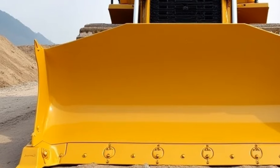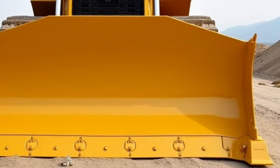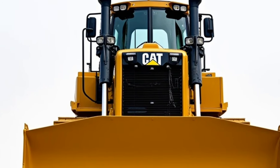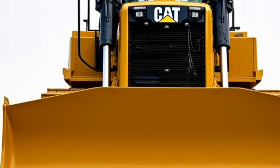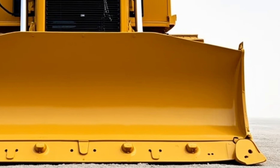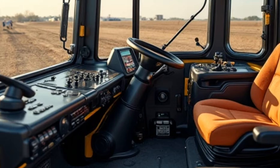Welcome back to the channel. Car Reviews today — we're diving into a machine that might not be your typical car review, but it's certainly something that commands attention: the Caterpillar D6. Now I know what you're thinking, this isn't exactly a car, but stick with me because this powerful piece of equipment deserves a spotlight. Whether you're in the construction industry, a heavy machinery enthusiast, or just curious about how this beast of a machine performs, we've got you covered.